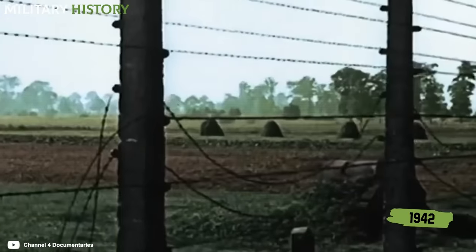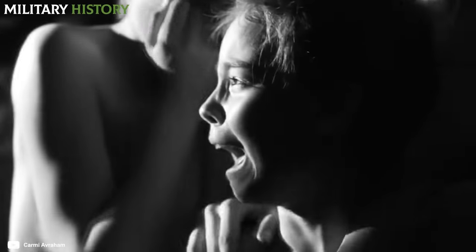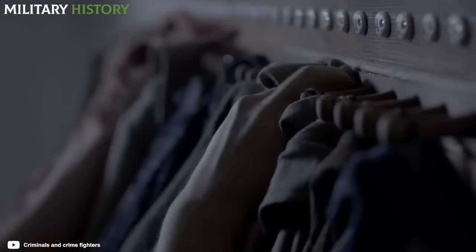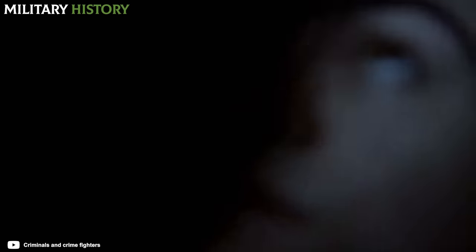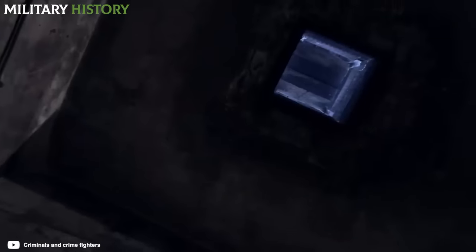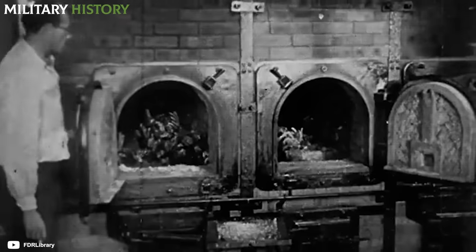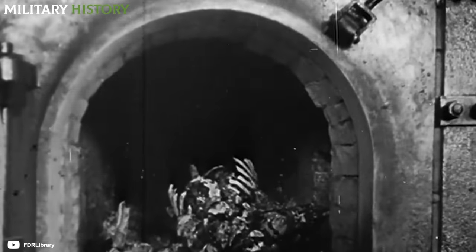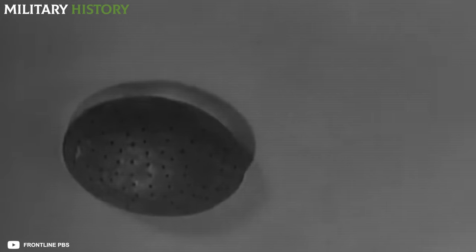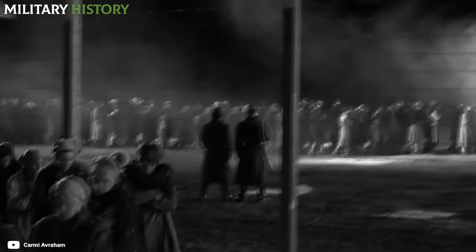Starting in 1942, systematic extermination became the main activity of Auschwitz-Birkenau. Every day thousands of prisoners were stripped naked and herded into showers where they were gassed with Zyklon B, the pesticide the Nazis used to kill millions of innocent victims. To dispose of the bodies, large industrial ovens were created as common crematoria. At its busiest, 10,000 Jews were gassed and cremated daily at Auschwitz. Prisoners were led to the fake showers by German SS guards, but once the victims were dead, other people took it upon themselves to dispose of the corpses.